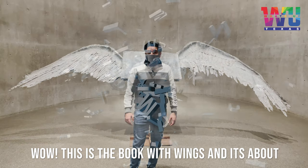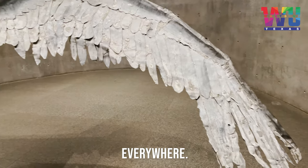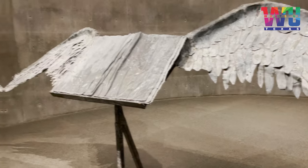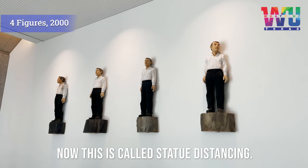Wow, this is the book with wings and it's about to take flight to spread knowledge everywhere. Now, this is called Statue Distancing.